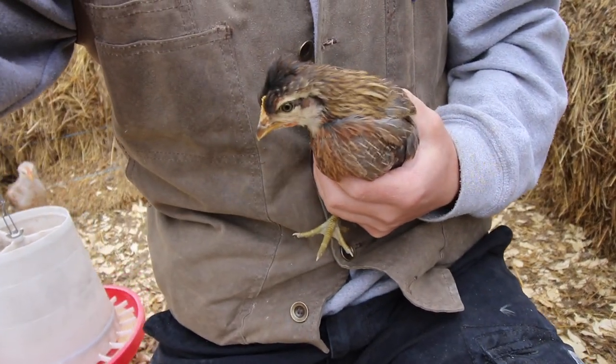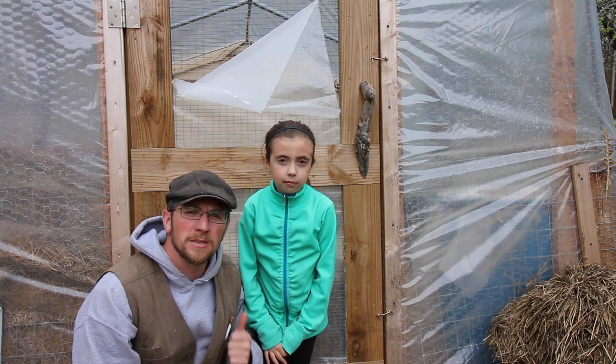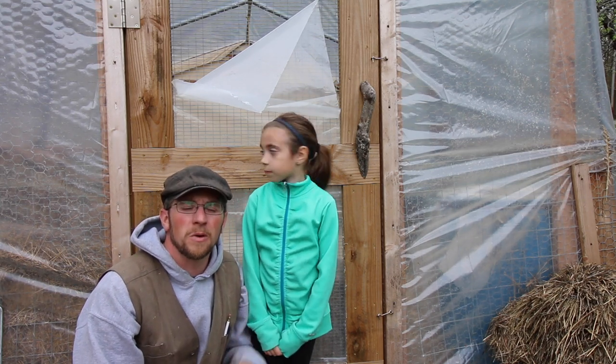Look at this guy's cool little mohawk — got a little fauxhawk going on. What do you think, Livy? What's up, modern homesteaders? Today we're going to take you inside and show you how our chicks are doing in the brooder. But first, I'm going to talk about this multifunctional shelter we built that we're loving.